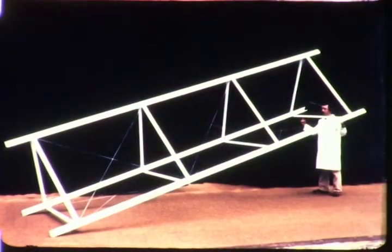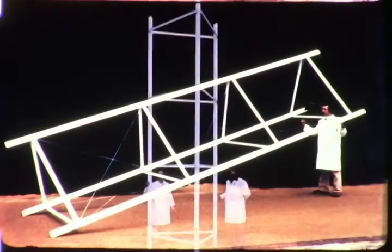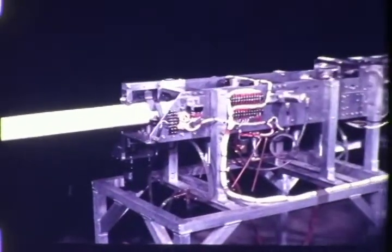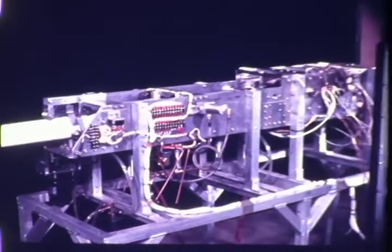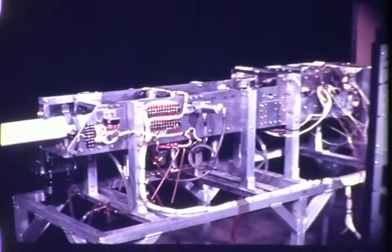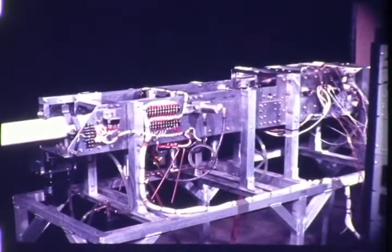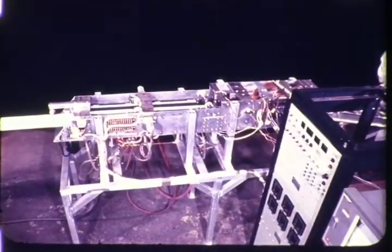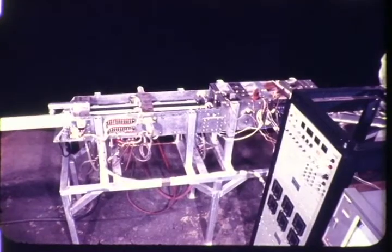At the present, we at General Dynamics Convair are developing the capability of manufacturing composite beams such as this one — stronger than aluminum and exceedingly light. This is a prototype beam cap roll forming machine, which is the forerunner of machines to be used in space. The process is fully automated and includes the three stages of heating, forming, and cooling.